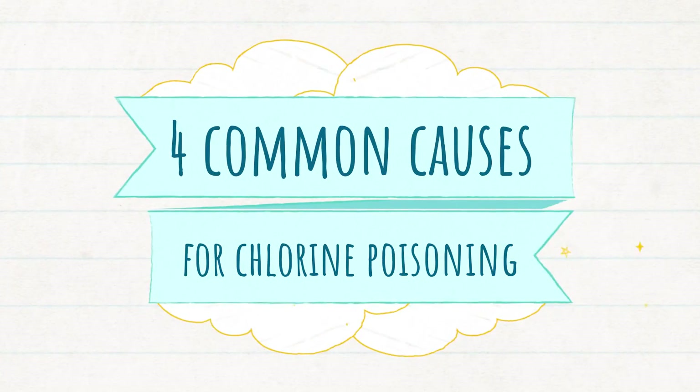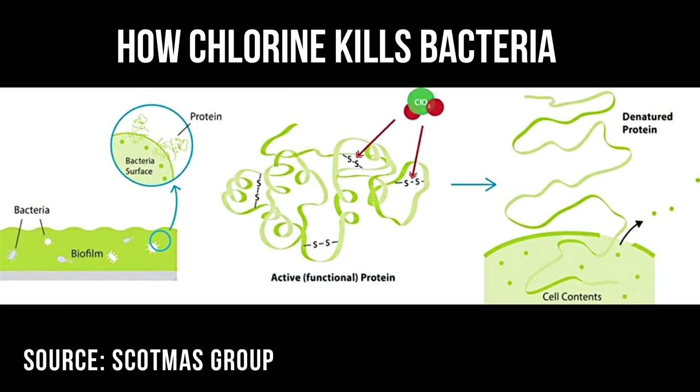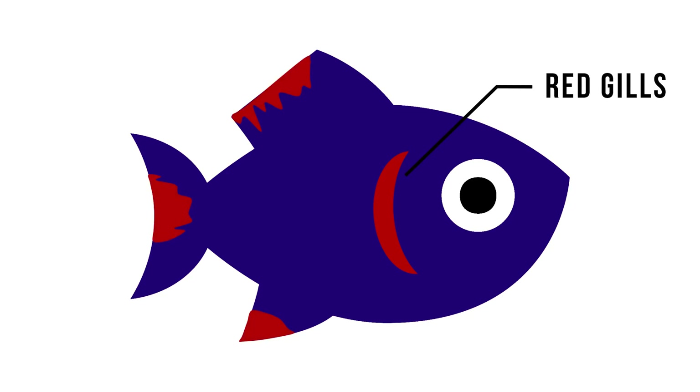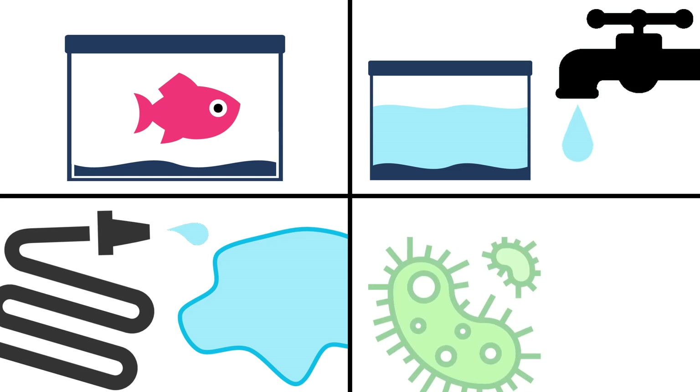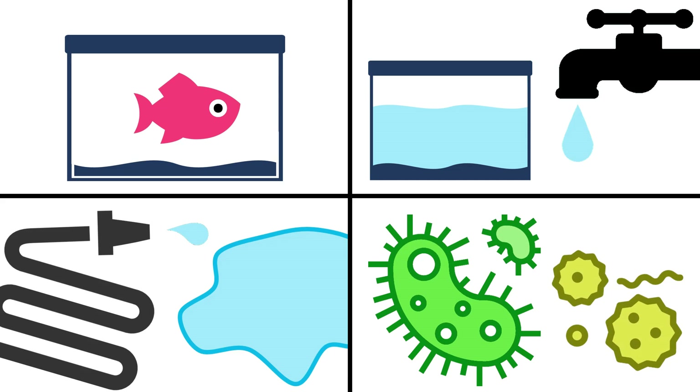Chlorine and chloramine — which I'll talk about later — is used to sterilize tap water by killing off harmful microorganisms. When it comes in contact with aquatic animals, it usually destroys their gills and skin first, effectively leading to death by suffocation. Chlorine poisoning usually happens when you add fish to a newly set-up tank, if you use tap water for water changes or top-offs, if you leave the hose running too long while filling up your pond, or if your city decides to suddenly increase the chlorine concentration to battle high bacteria levels — and they didn't tell you.